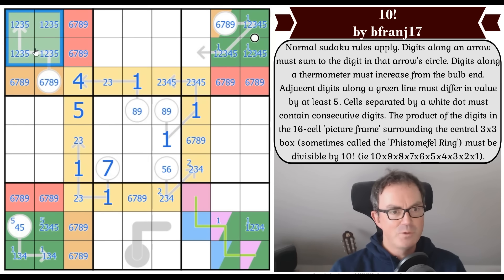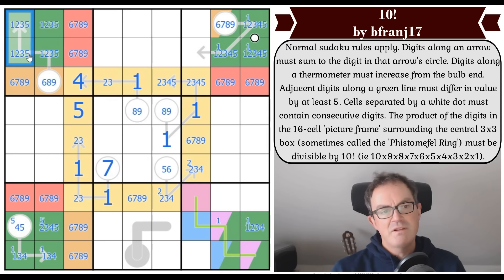Seven would require a one-two-four arrow — but in fact there is now a one on this arrow because otherwise it adds up to too many: two-three-five adds up to ten. So there's definitely a one in here, and seven requires a one-two-four combination which forces things in an interesting direction.